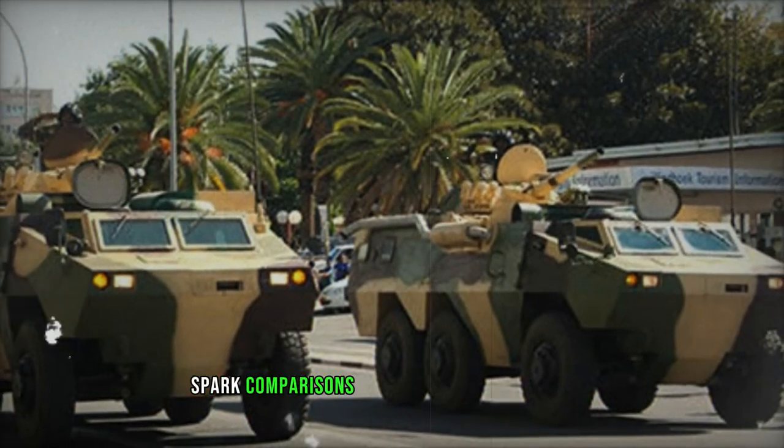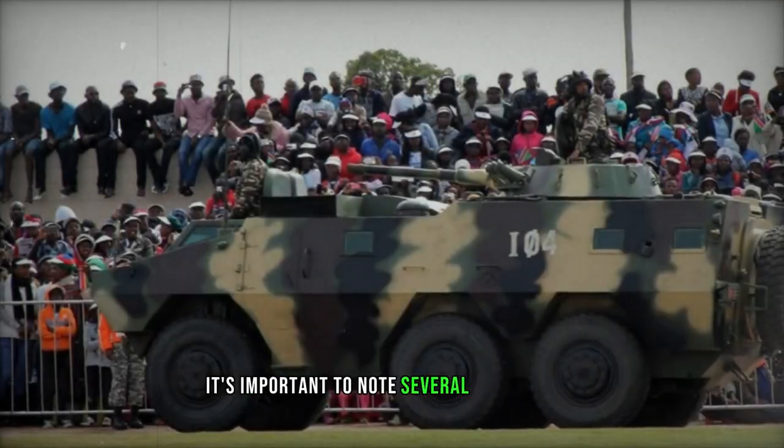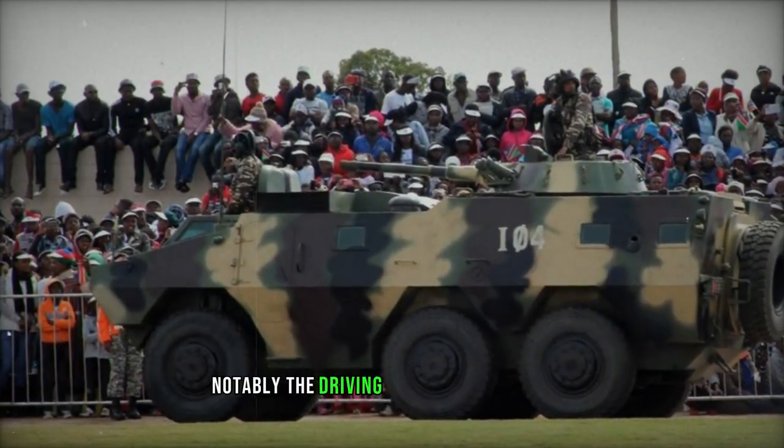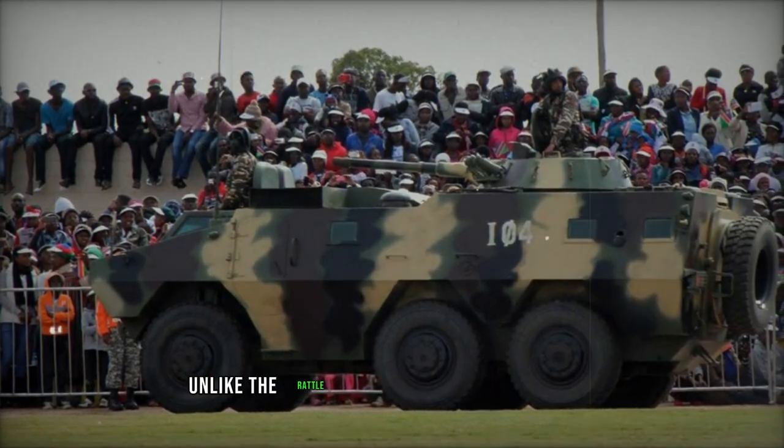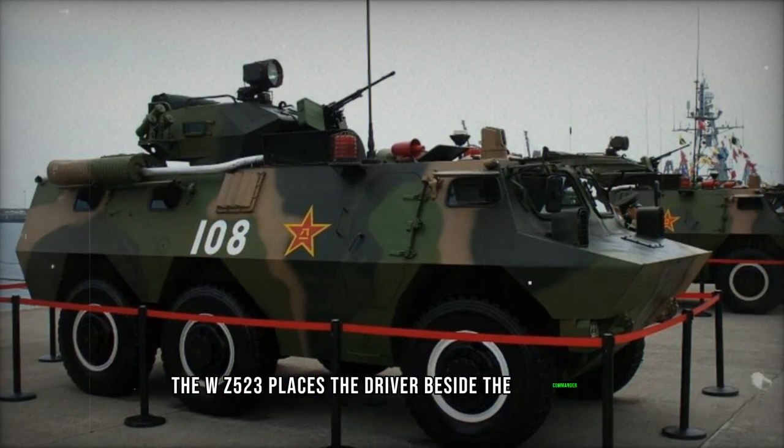While its design sparked comparisons to the South African Ratel, notably in its appearance, it's important to note several distinctions. Notably, the driving position sets it apart. Unlike the Ratel's centralized one-man position, the WZ-523 places the driver beside the commander.